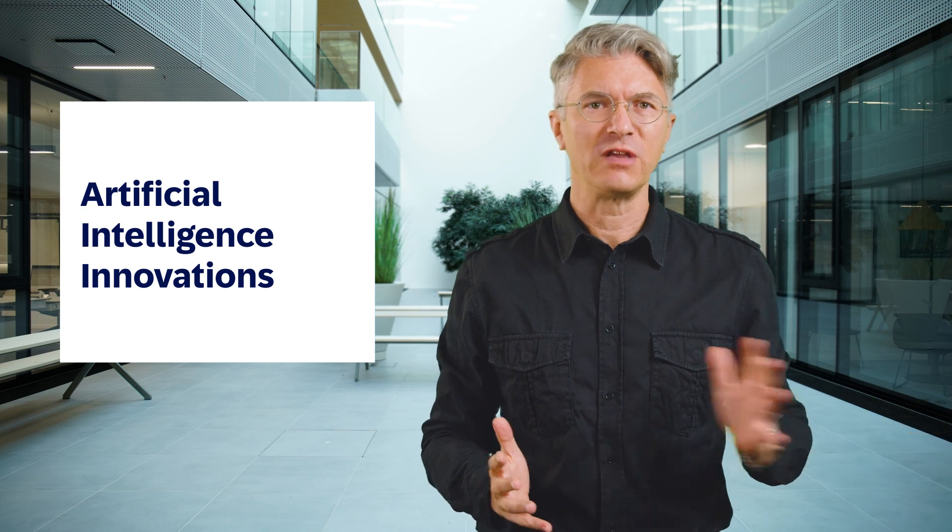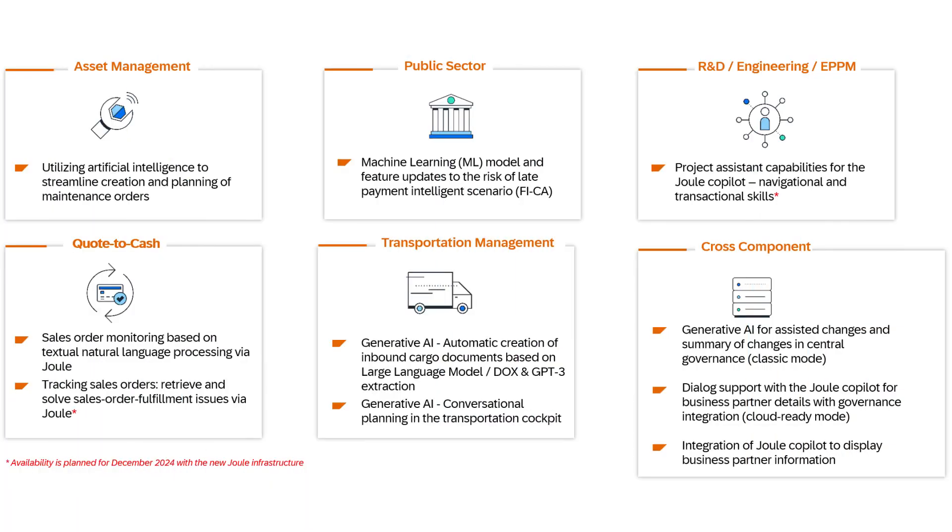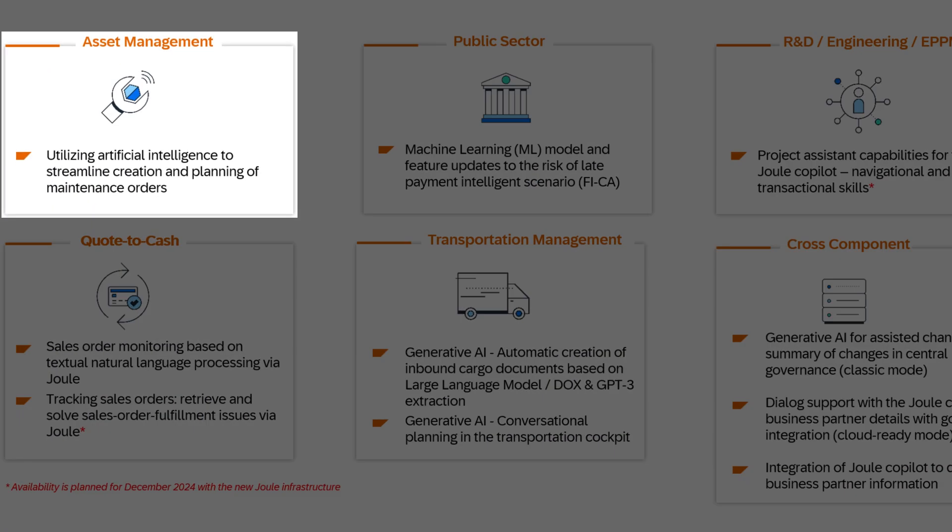Now I'd like to give a sneak peek at artificial intelligence innovations shipped across the lines of business and industries. Let me start with the maintenance order recommendation app, equipped with self-learning capabilities. The system can suggest potential orders that align with best practices and have a higher likelihood of success.